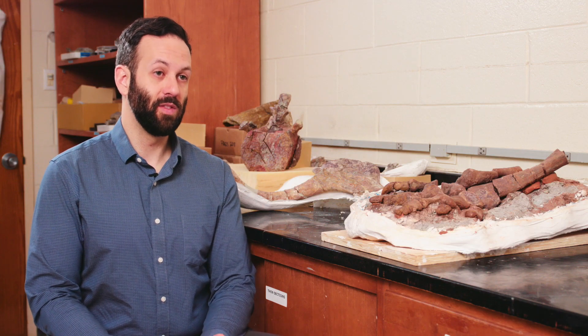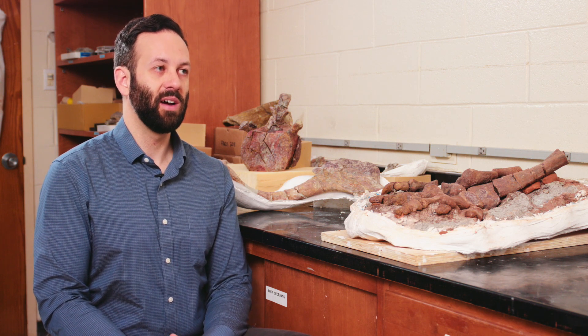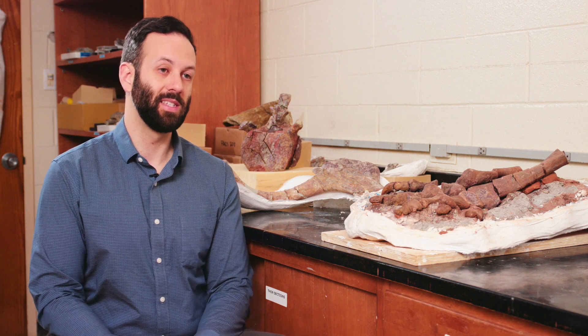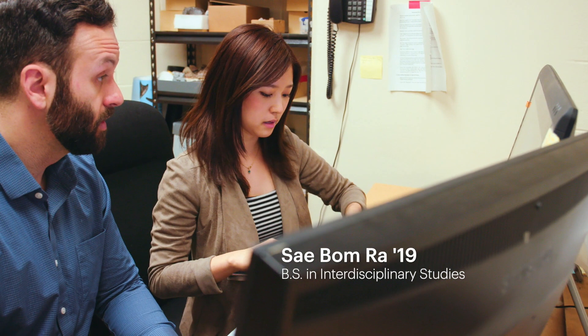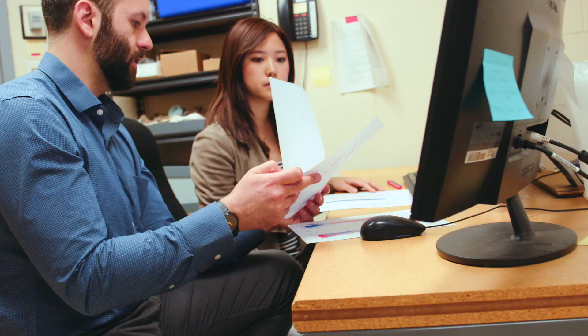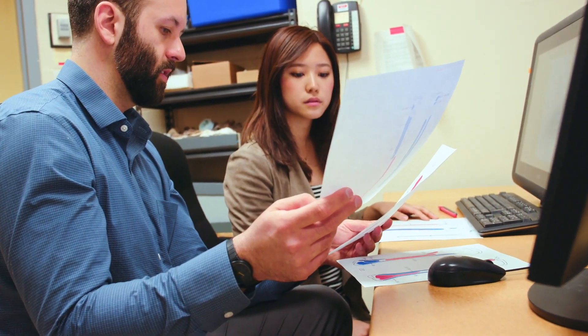One of the most surprising things for me about this discovery is just how important a single specimen or a single discovery can still be. There's just tons of fossil discoveries out there and we're learning so much about the history of life. We really are in a golden age of fossil discoveries — there's a new species of dinosaur every couple of weeks. There's so much interest and enthusiasm for the discipline right now that it makes it a fun time to work in.